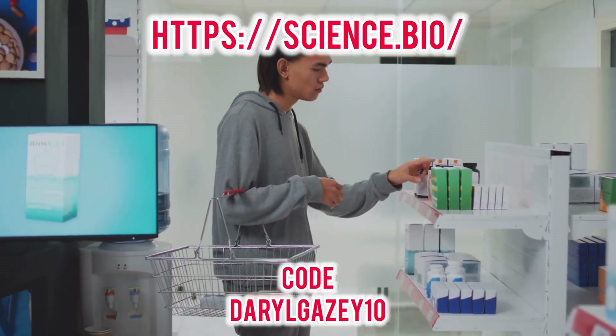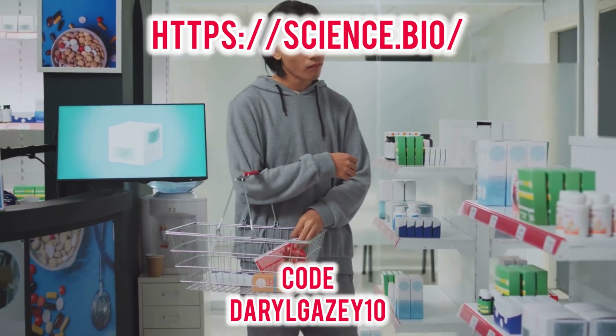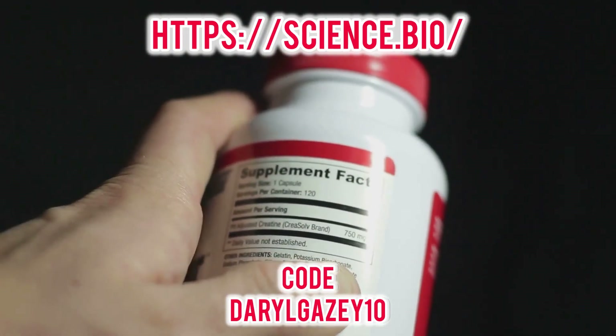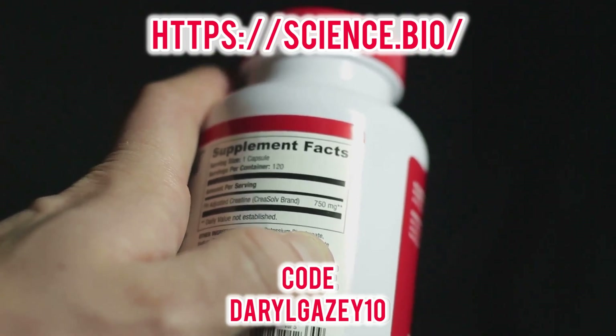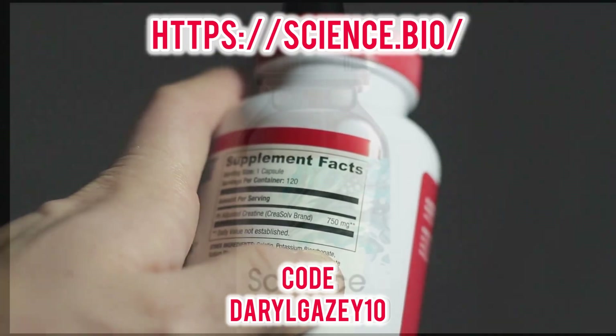This dedication extends to their customer experience, with reliable global shipping and responsive support. They even provide guidance on proper storage to maintain compound stability.